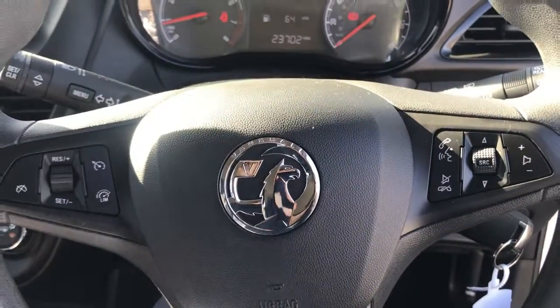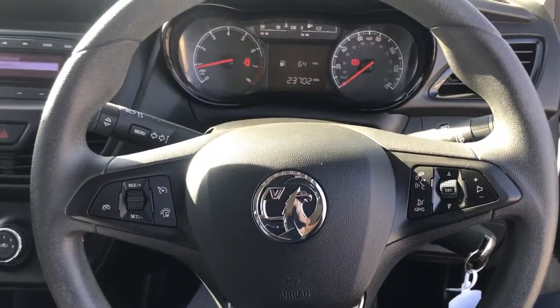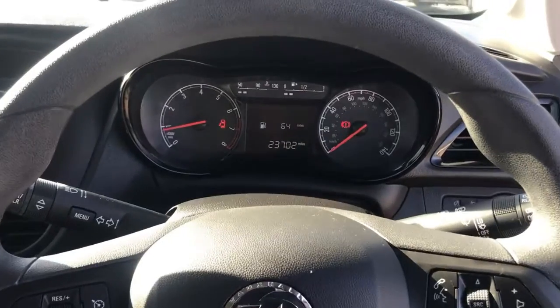As you can see, this vehicle has done 23,702 miles.